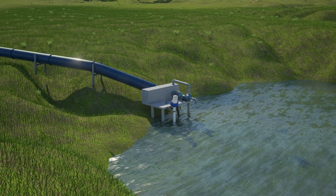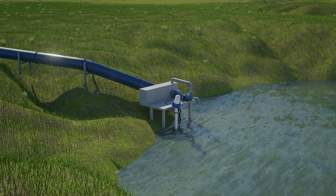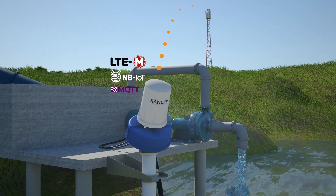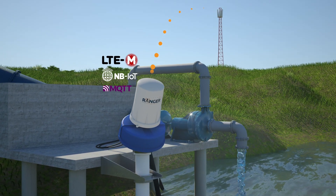Pumps are also commonly utilized in inaccessible locations. Connecting the Ranger to a pump makes remotely monitoring its status a reality. You can control the pump to start and stop.